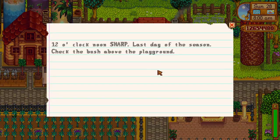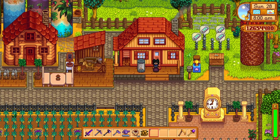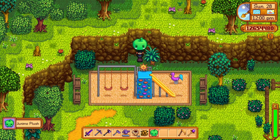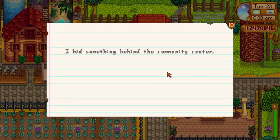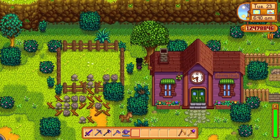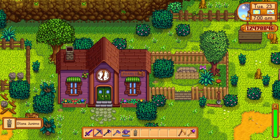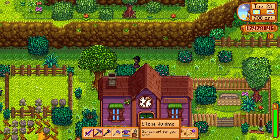Note 13 mentions to check the bush above the playground at noon sharp on the 20th day of any season. Shaking the bush will drop you a Junimo plush, which is purely a decoration item. Note 14 says: I hid something behind the community center. Head there and wedge yourself against the back wall of the community center and the fence to the right. You should see your cursor change to a hand — use your pickaxe here and you'll receive a stone Junimo, purely a decoration item.